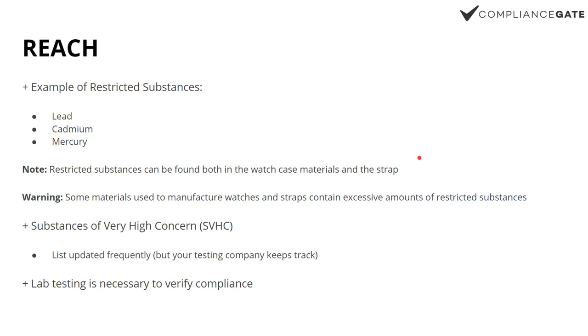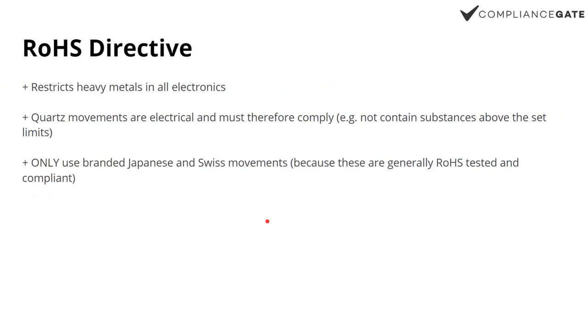A few years ago we had a situation with watch straps failing compliance testing because they contained a certain plasticizer chemical that's banned, or at least restricted, on the REACH list. As an importer, you don't really need to know which substances or the specific limits, because these are on the list of SVHCs — substances of very high concern. When you approach a testing company, all you need to tell them is: I'm buying this wristwatch or strap and I need you to test according to REACH. They will then assess what substances to check and the applicable limits. So it's quite easy to work with — you don't need to keep track of like 50 different substances.